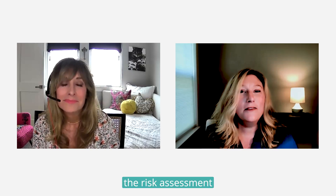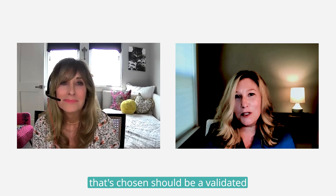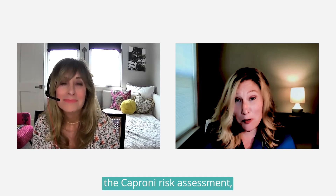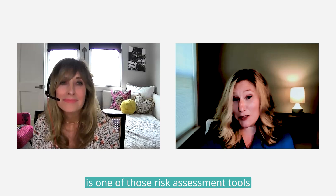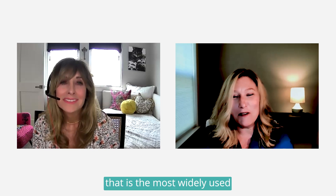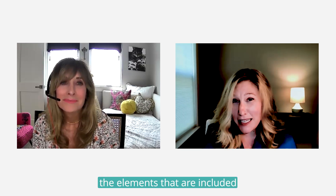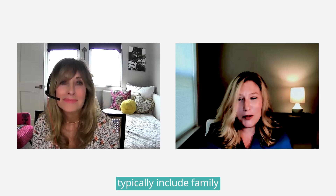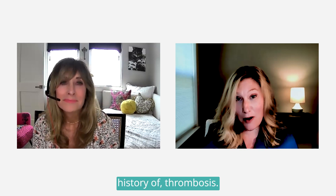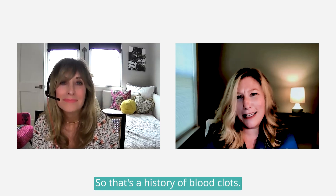Each facility will determine which risk assessments are best for them. The bleeding risk assessment would be developed by the facility. The VTE risk assessment chosen should be a validated risk assessment — the Caprini risk assessment, for example, is one of the most widely used and validated tools.